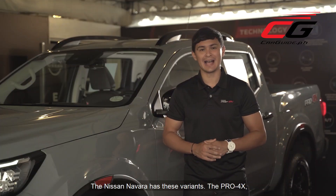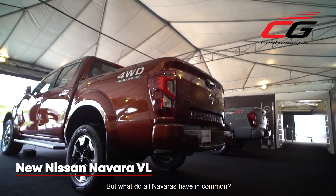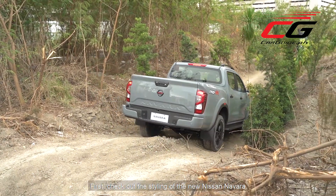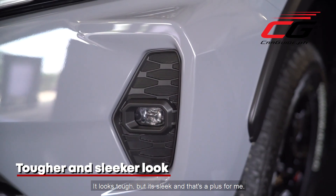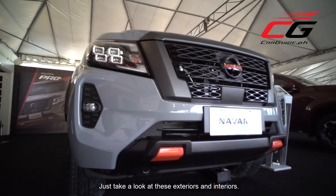The Nissan Navara comes in these variants: the Pro 4X, the VE, and the VL. But what do all Navaras have in common? They're tougher and smarter. First, check out the styling of the new Nissan Navara — it looks tough but it's sleek, and that's a plus for me. Just take a look at these exteriors and interiors.